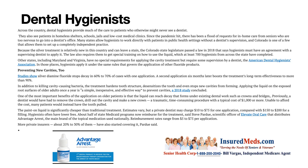Estimates vary, but a private dentist may charge $10 to $75 for an application compared to $150 to $200 for a filling. Hygienists often have lower fees. About half of state Medicaid programs now reimburse for the treatment. Reimbursement ranges from $5 to $75 per application, and about 20 to 30 percent of private insurers have also started covering it.